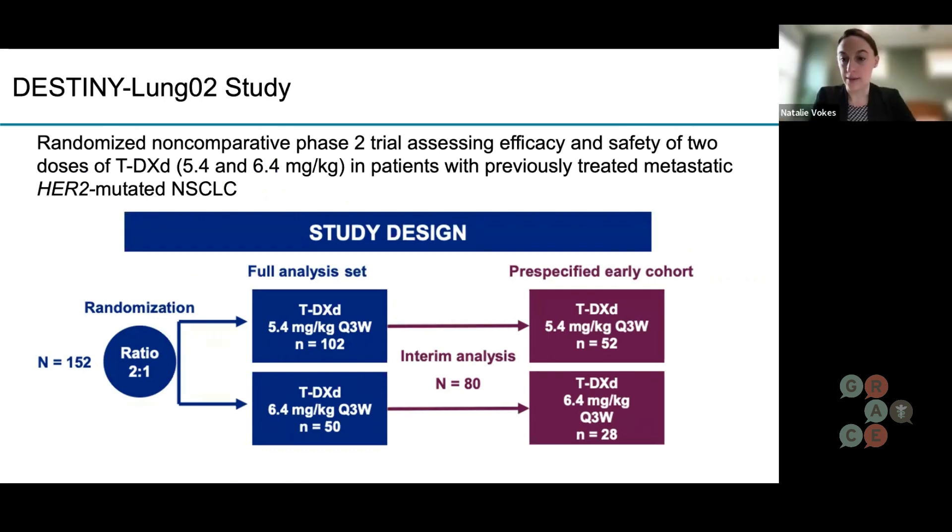Yeah, great question. We had very good data from the DESTINY-LUNG01 study that looked at the higher dose of this drug, which showed it worked very well for lung cancer patients with this HER2 alteration. It had very high response rates of about 50%, and a much higher percentage had disease control. This got everybody really excited that we might finally have an effective drug for this group of patients. The problem was there were also fairly high rates of toxicity — about 20% of patients had high rates of lung pneumonitis, which is a common side effect from this drug and also common in our patients since many have lung disease to begin with.